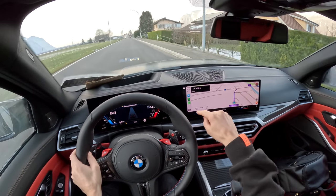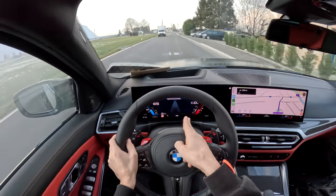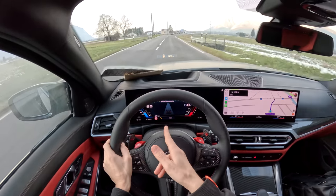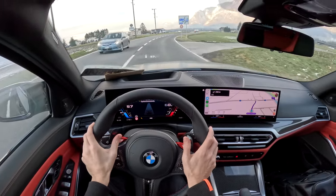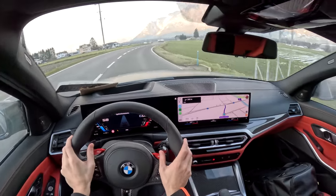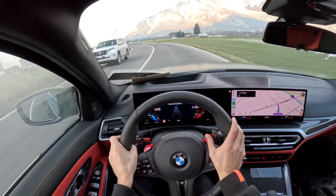The screen is massive, super clear, not too bright. And then this in front of me gives me all the information I need — really nice and clear. I haven't set up my M1 or M2 buttons or anything yet. I'll get to those in a little bit, maybe when we get home we can set those up later in the video.